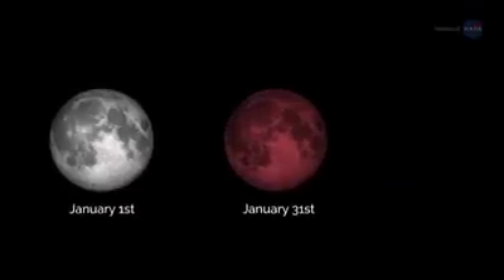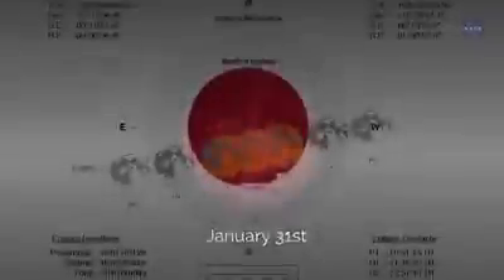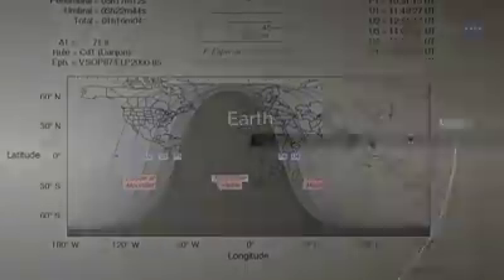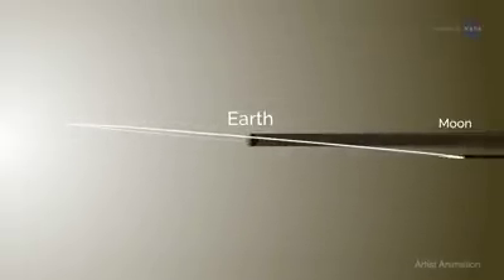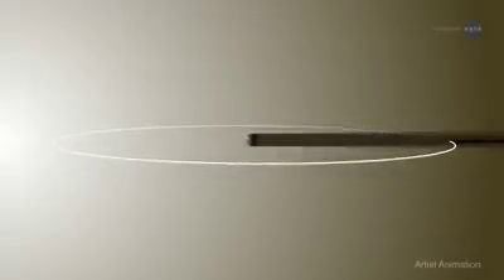First of all, the January 31st supermoon will feature a total lunar eclipse, with totality viewable from western North America across the Pacific to eastern Asia. The moon's orbit around our planet is tilted, so it usually falls above or below the shadow of the Earth. About twice each year, a full moon lines up perfectly with the Earth and sun, such that the Earth's shadow totally blocks the sun's light, which would normally reflect off the moon.